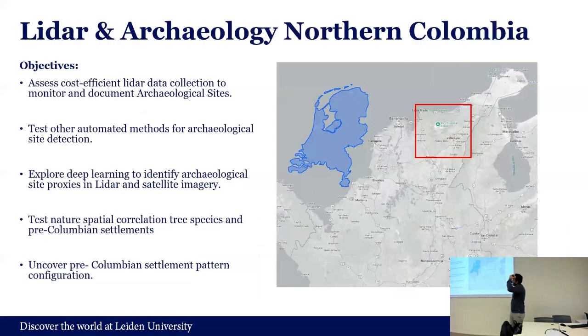The objectives of the project were five in general. The first was trying to assess cost-efficient LiDAR data collection to monitor archaeological sites — basically thinking how we can make use of LiDAR less costly. Most importantly, how we can transfer this knowledge to stakeholders in Colombia who want to use this. We want to collaborate with institutions there, try different trial-and-error techniques, pay for that process, and give information about what works and what doesn't — so they can have data-driven decision making.